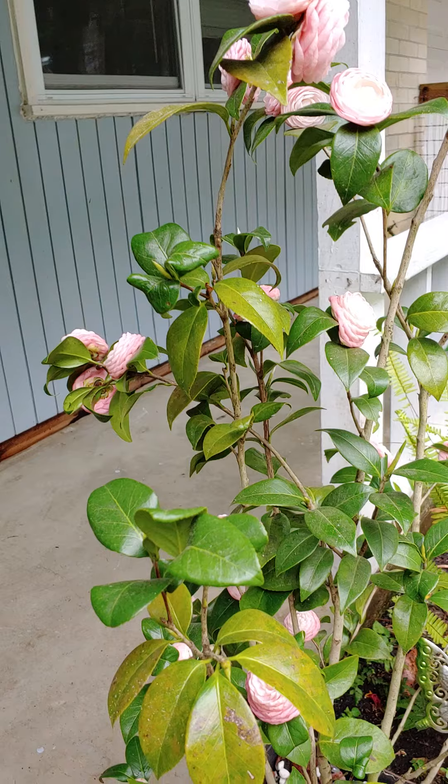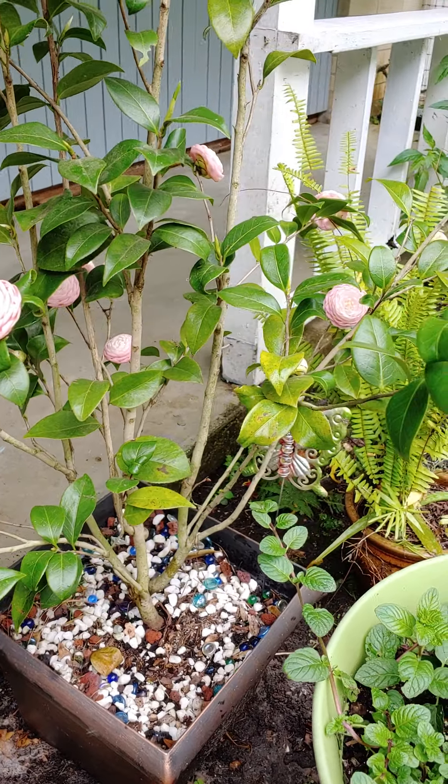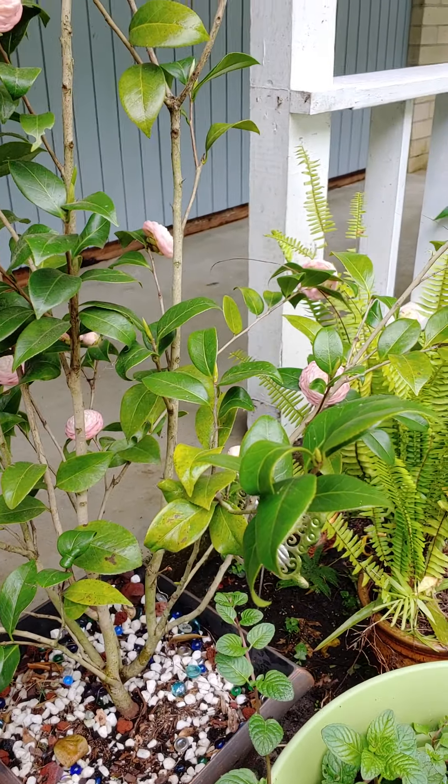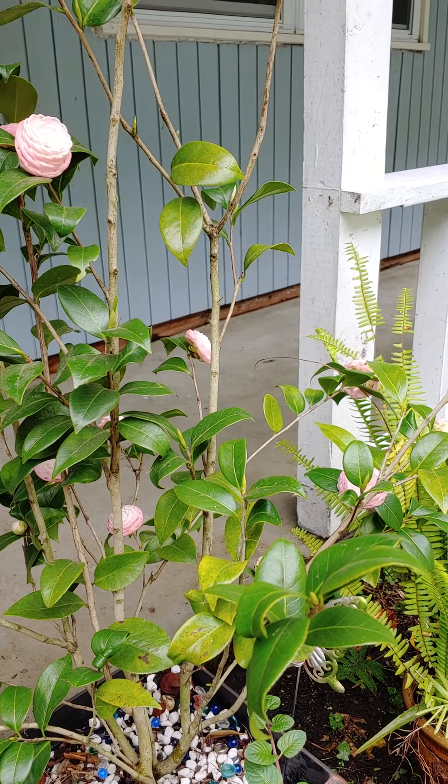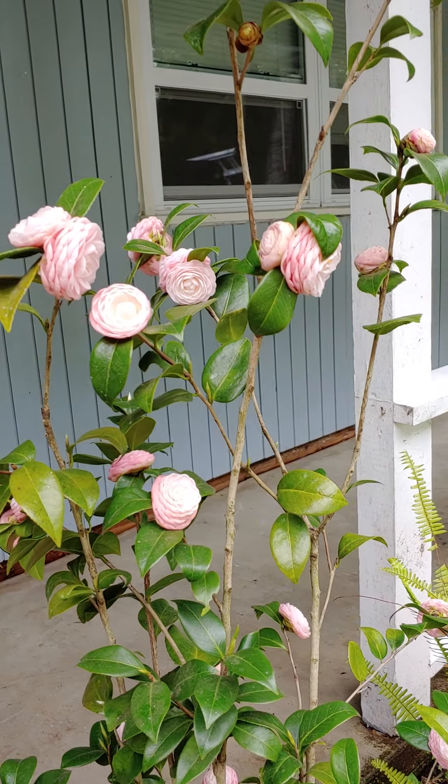Like I said before, I highly recommend this plant for your porch or your front entrance. It is really pretty and even when the blooms are not there, it's still a really pretty plant, and this is only two years old.